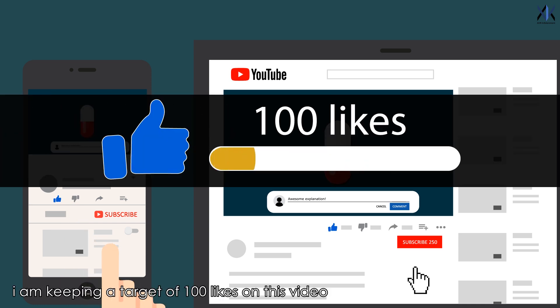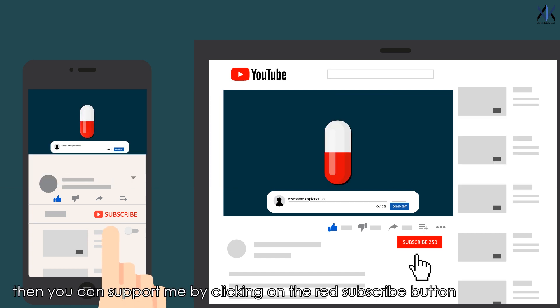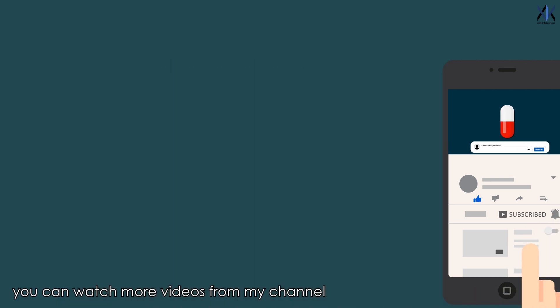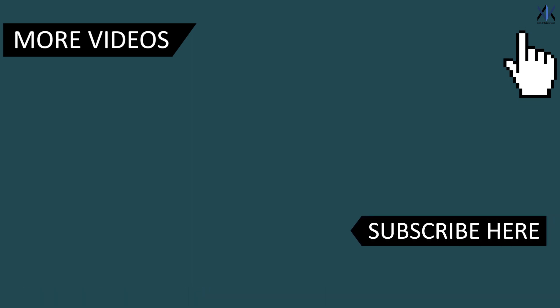I am keeping a target of 100 likes on this video, so let's achieve this target together. If you like what I am doing, you can support me by clicking on the red subscribe button and also click on the notification button to stay updated. You can watch more videos from my channel by clicking on the videos appearing on your screen, or watch other playlists from my channel by clicking on the link. Thank you for watching. See you soon with another video.